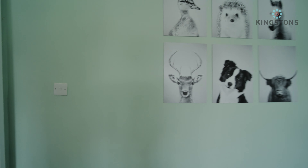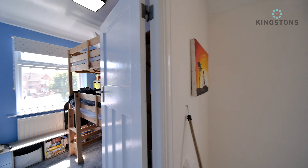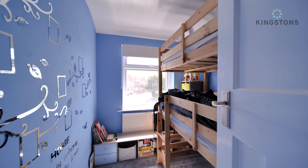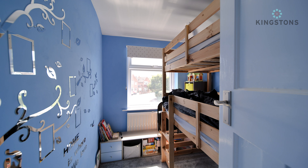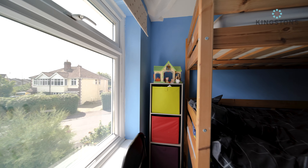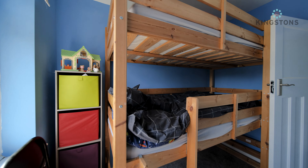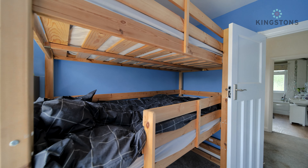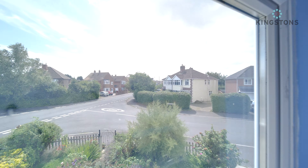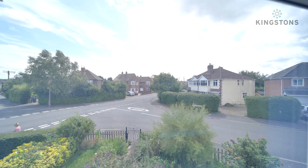Moving into bedroom three, staying at the front of the property, there's a window to the front and a radiator. Currently used as a single room or office, there's a large bunk bed tucked behind the door, but you could easily fit a single bed or a desk in here instead. There's a quick view out to the front.